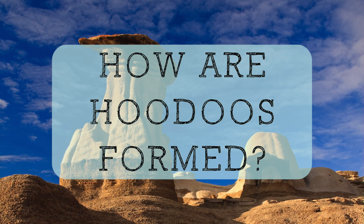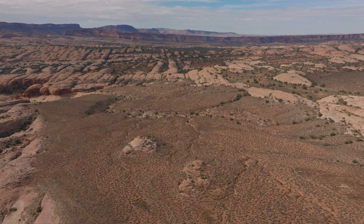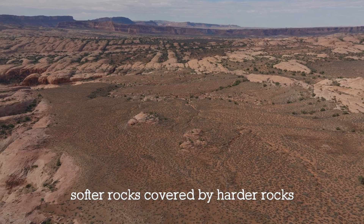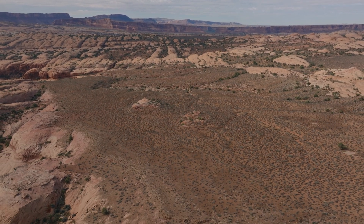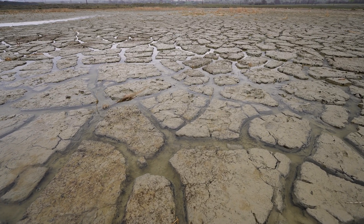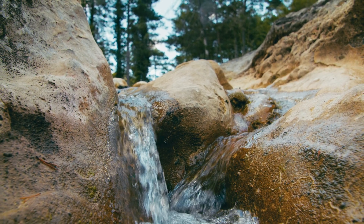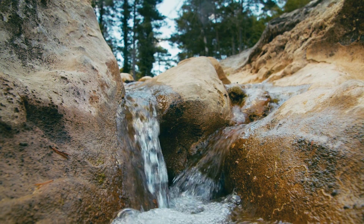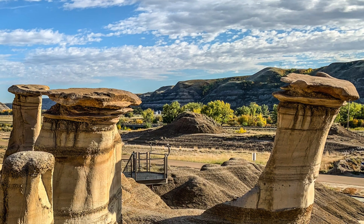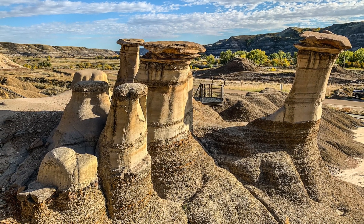The process of Hoodoo formation generally starts with a wide plateau composed of relatively soft rocks that are then covered by a layer of harder, more erosion-resistant rocks. Over time, various weathering conditions such as wind, rain, and low temperatures lead to the erosion of the soft rock. Carbonic acid, produced when rainwater combines with carbon dioxide, creates cracks in the upper rock layers. Water can then trickle down these cracks, amplifying the erosion process of both the upper layers and the softer layers beneath. Eventually, only a small hard rock cap remains on top of a thin column of softer rock, giving them their unique mushroom-like shape.